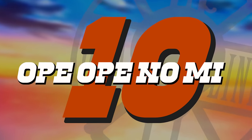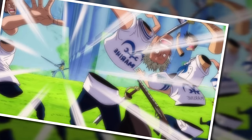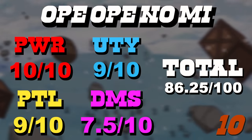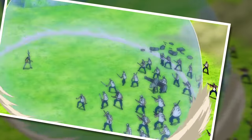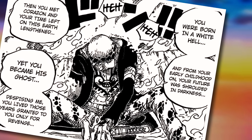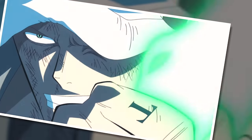Into the top 10 now, starting with number 10: the Ope Ope no Mi — one of the most broken fruits in all of One Piece. The user can effectively play God with anyone or anything caught within a room: cut them up, swap their bodies, remove people's hearts in mini rooms, and teleport things. That's why we have a perfect 10 for power, and shockingly high scores for utility and potential. What holds it back is the cost of use — creating a room limits the power, extending it costs stamina and even potentially life force, and using the crowning ability — the perpetual youth surgery — will cost your life.